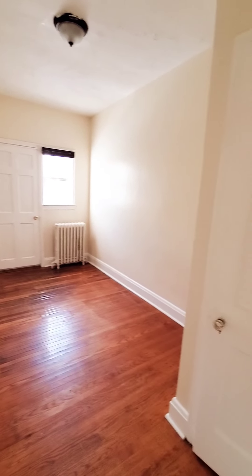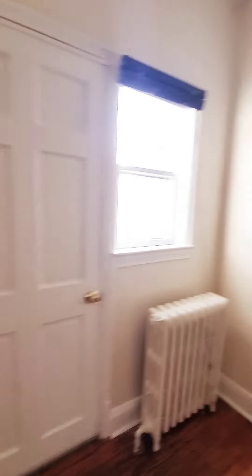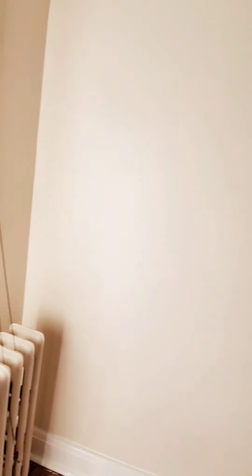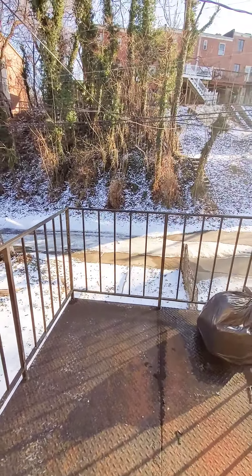So upstairs, the hardwood floors continue. We have a coat closet and storage closet as you come to the top of the stairs. This will be your first bedroom — closet with built-in shelving. There's also a small rear upper deck off this bedroom.